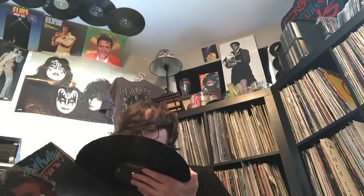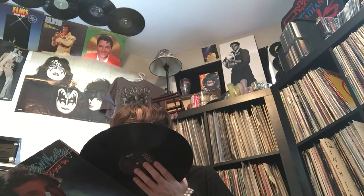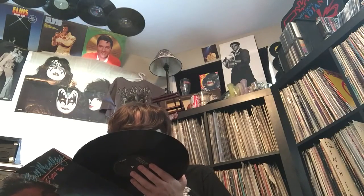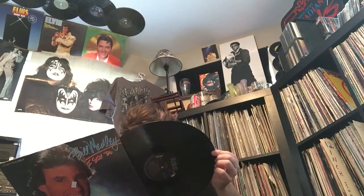Next one - this is on RCA. It's Bill Medley. On RCA. It's him doing some country songs. That's all right.